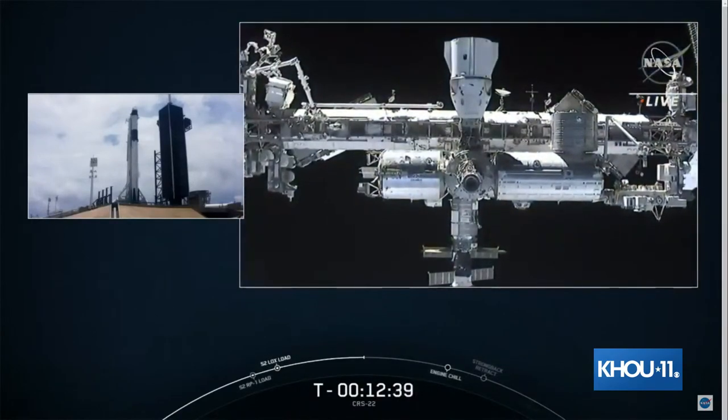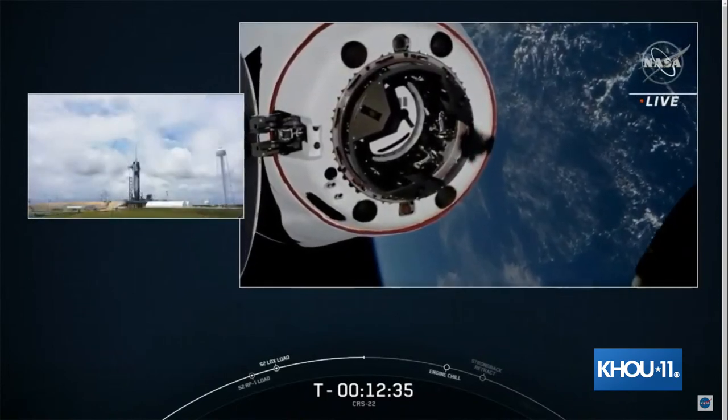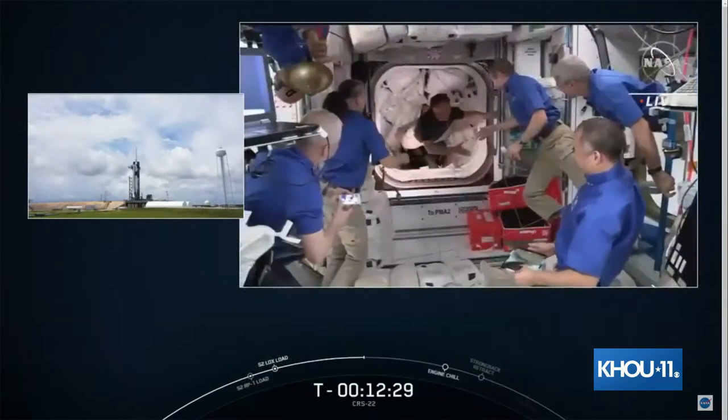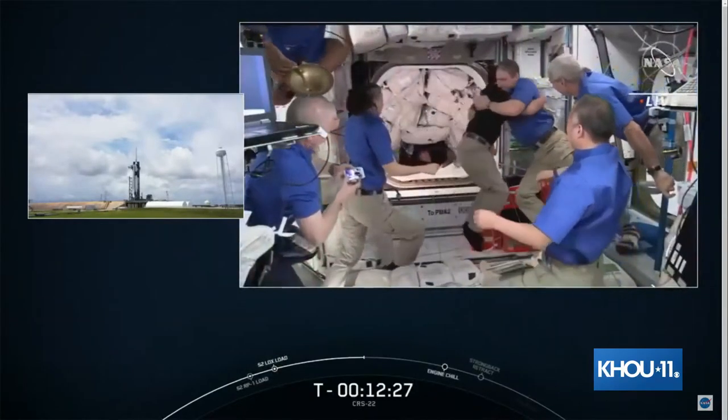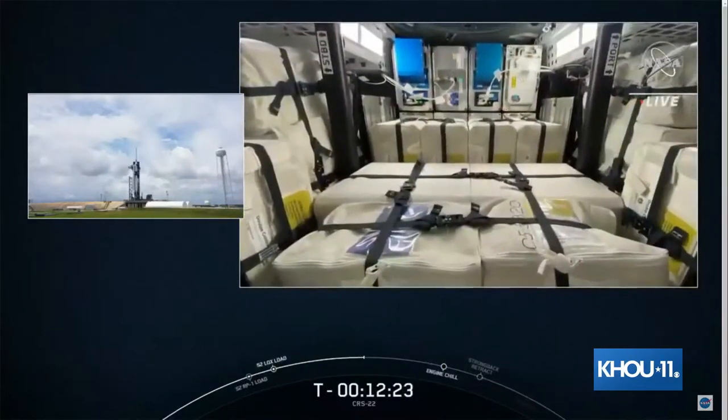This cargo Dragon will be a little bit different. This time it's going to dock — without the help of the robotic arm, it's going to automatically dock to the International Space Station. It will be similar to our crewed vehicle that we came up in. Everything should look pretty much the same, just there won't be people — there'll be cargo and a lot of science experiments.